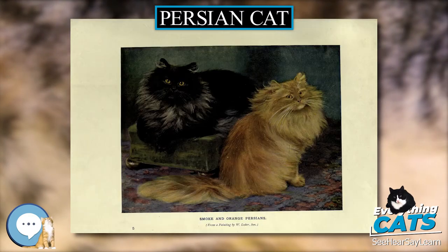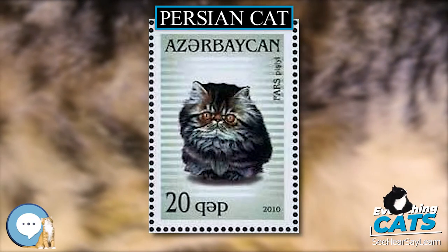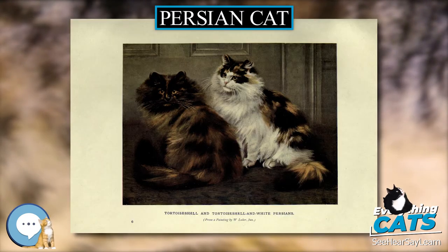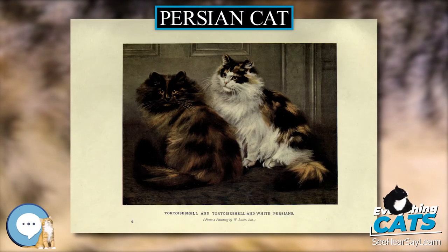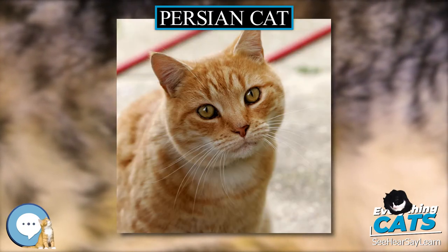It is not clear when long-haired cats first appeared, as there are no known long-haired specimens of the African wildcat, the ancestor of the domestic subspecies. The first documented ancestors of the Persian were imported from Khorasan, Iran, into Italy in 1620 by Pietro de Lavalle, and from Angora, now Ankara, Ottoman Empire, Turkey, into France by Nicolas-Claude Fabri de Peiresc around the same time.